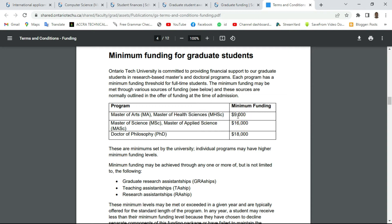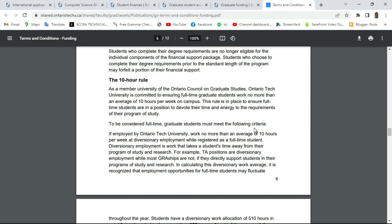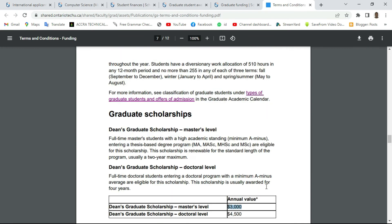Scrolling further, there is also a DN Graduate Scholarship for Masters level worth three thousand Canadian dollars, and a DN Graduate Scholarship for Doctorate (PhD) worth four thousand five hundred Canadian dollars. This university actually allows you to have multiple fundings, so you don't have a problem applying for different fundings to support yourself.